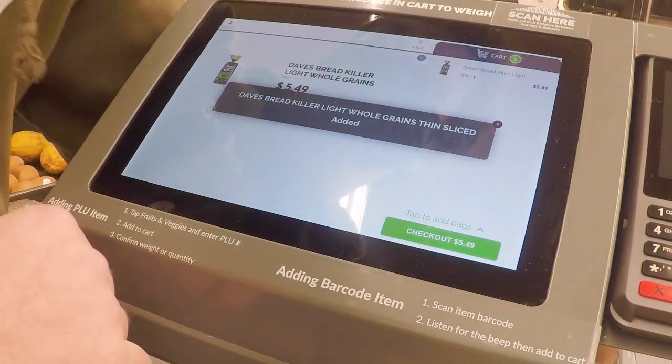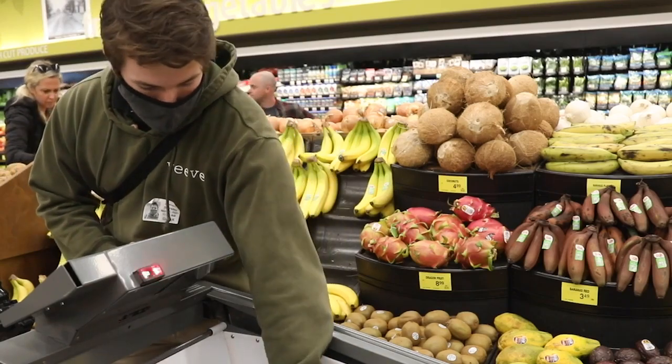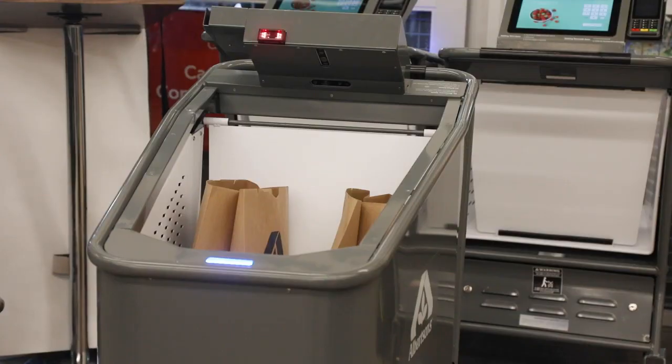But with this, everything's right here. You just scan, the bags are in your cart already, and whenever you're done you just pay, grab your bags, and go. It's as easy as that.